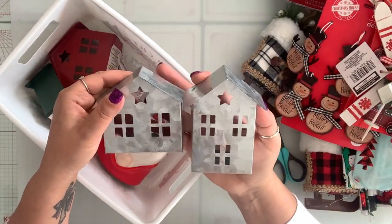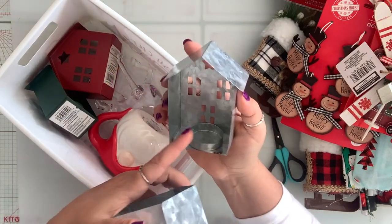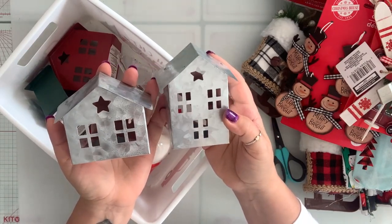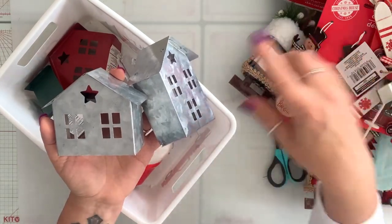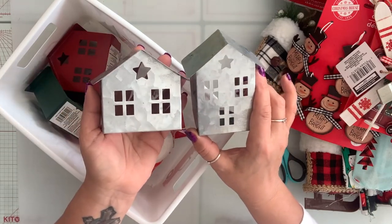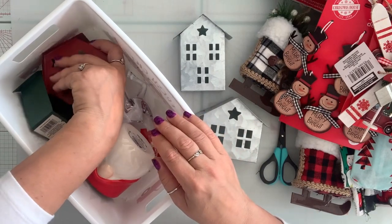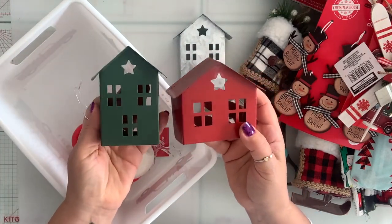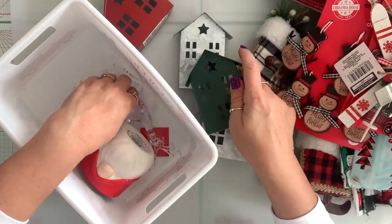I found these houses — they're supposed to be for tea lights but I'm just going to use them as decoration. I have one of those wood pieces, the tree slabs. I got the galvanized metal one and the red and green one they had. I really like them — you can't go wrong for the price.